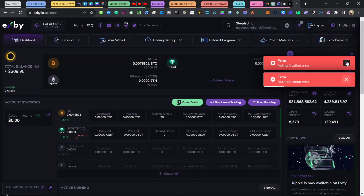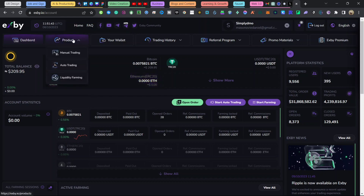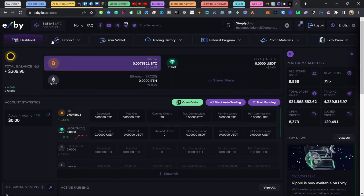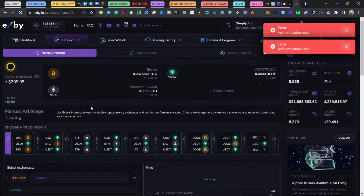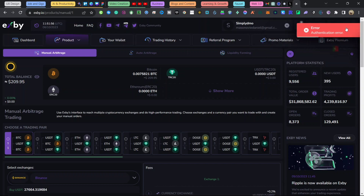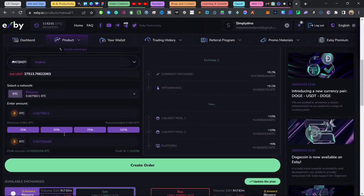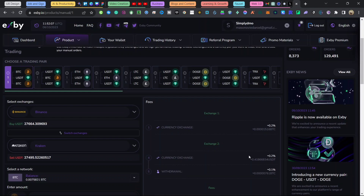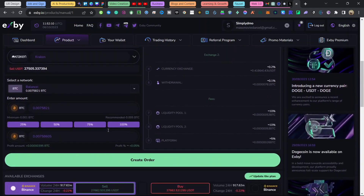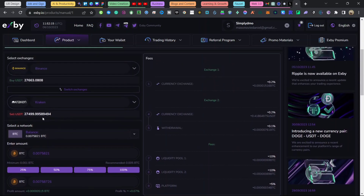When you create an account and log in, there are three major ways to make money from this platform: manual trading, automatic trading, and liquidity farming. For manual trading, you go to the product section and click 'Manual Trading' — it will take you to the manual trade section. The interface may load slowly due to website traffic. You can see where you select exchanges, view fees, and see your estimated profit.